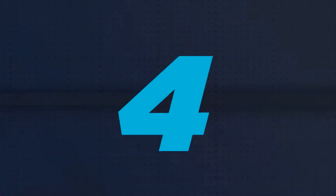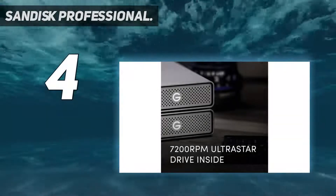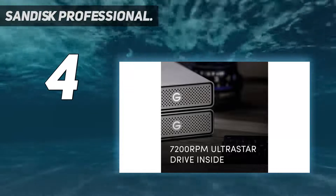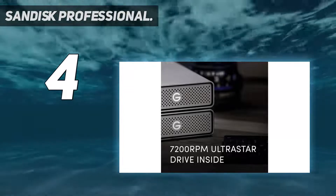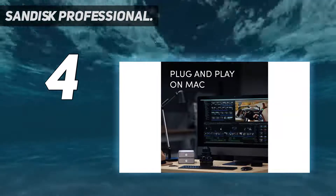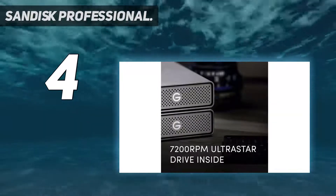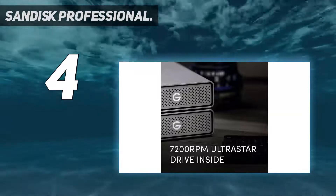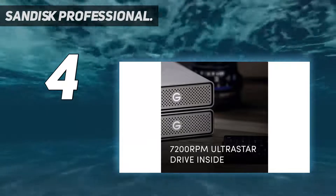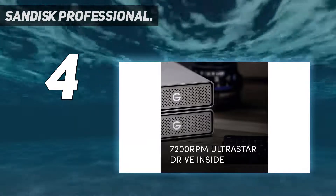Coming in at number 4: SanDisk Professional. Western Digital's SanDisk brand has created an ultra-durable and rapid external hard drive for Mac that you will become instantly enamored with. It looks spectacular with a black metal casing and grille with a visible grey interior. You can drop it from heights of up to 3 meters, throw it in a pile of dust, and submerge it in water for half an hour.